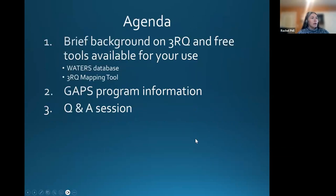Thank you all for joining us today. I know it's a busy time of year, but we are really excited about this GAPS program and wanted to get things rolling. We are recording today, so feel free to share with your colleagues who might not have been able to make it. We will be going over a few general 3RQ items before getting into the GAPS program, because we see a lot of new names. We'll start off with some general information, cover the free tools we have available, including the Waters database and our mapping tool, and then get into the GAPS program, and then open it up to Q&A.